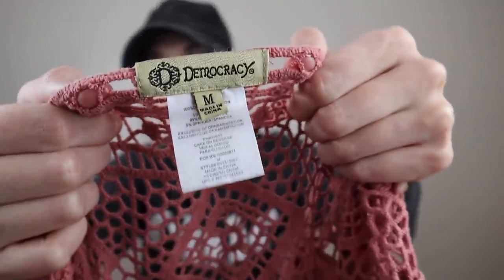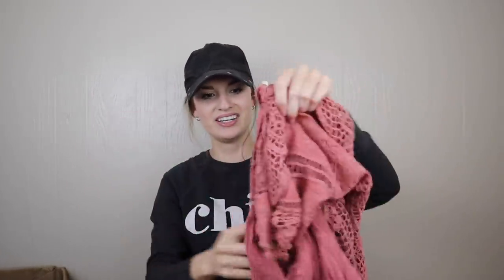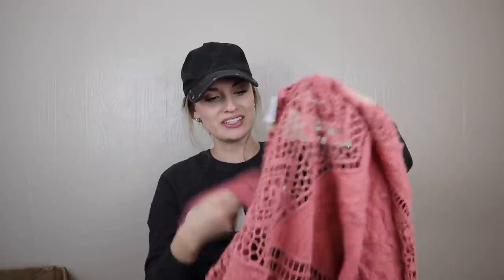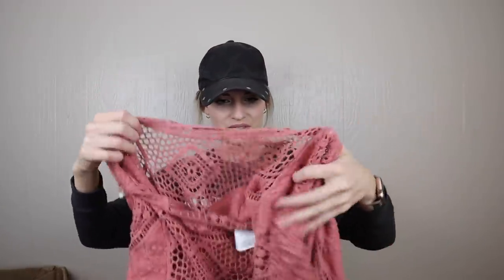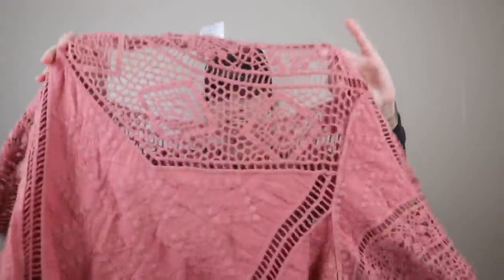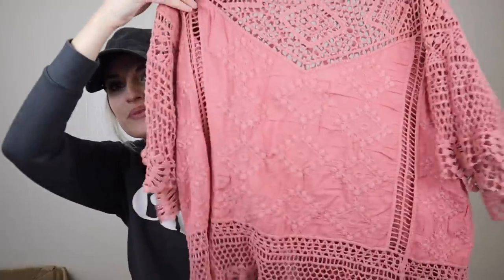Democracy, size medium — I've seen this brand when I'm out and about but never picked it up. This is kind of pretty, though once you get a garment tangled like this there's no getting back to ground zero. It does have some embroidery on it. I'll take a closer look at the condition, but I probably won't list that.